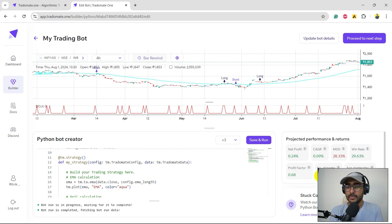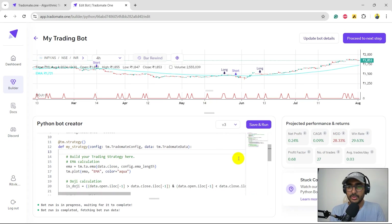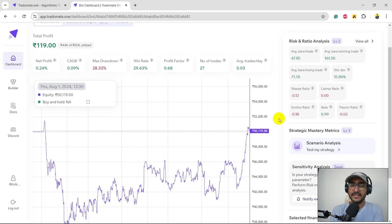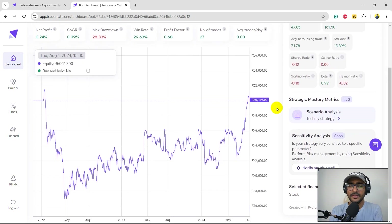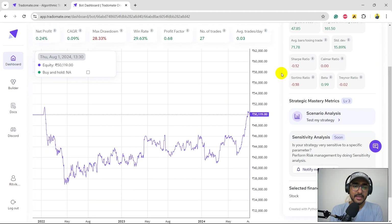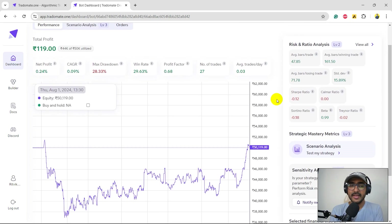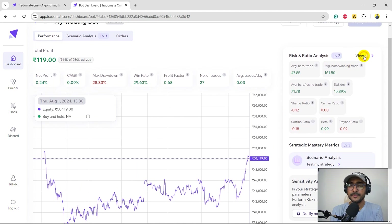The CAGR is only 0.09 percent and the maximum drawdown is 28.33 percent, which is huge. This is the first layer of back testing — at Tradomate.one we have a three-layered approach. The first layer gives net profit, CAGR, and maximum drawdown. The second layer is risk-ratio analysis and the third is scenario analysis based on market trends. Looking at the equity curve, it's quite volatile and that's where we're losing the most, leading to the high maximum drawdown.